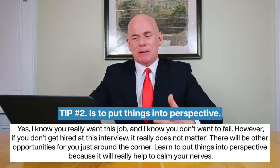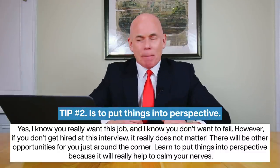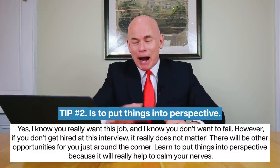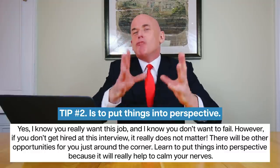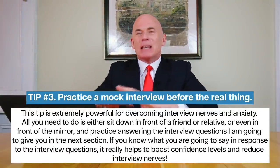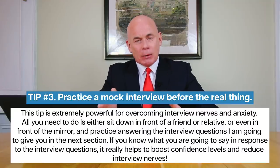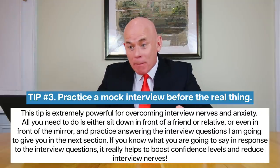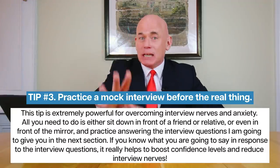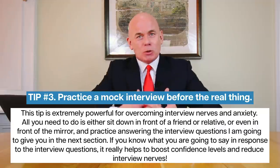Tip number two is to put things into perspective. Yes, you really want this job, but if you don't get hired at this interview, it really doesn't matter because there will be other opportunities just around the corner. Learn to put things into perspective — it will really help to calm your nerves. Tip number three is to practice a mock interview before the real thing. This is extremely powerful for overcoming nerves and anxiety. Sit down in front of a friend, relative, or mirror and practice answering the interview questions. Knowing what you're going to say really boosts confidence and reduces nerves.